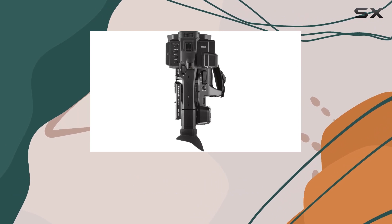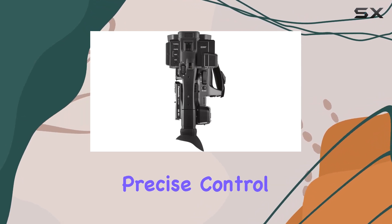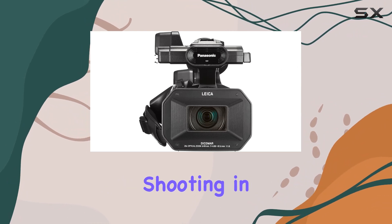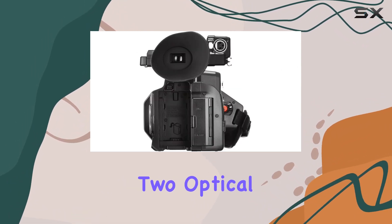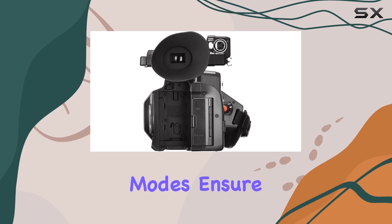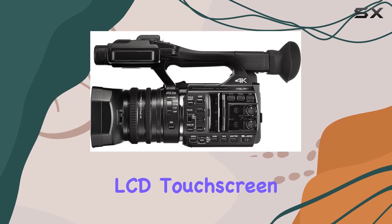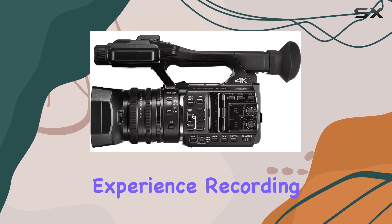The 20X Leica Dykemar lens is a standout feature, offering precise control with electronically linked geared iris rings. Whether shooting in 4K or HD, the two optical image stabilization modes ensure steady footage.